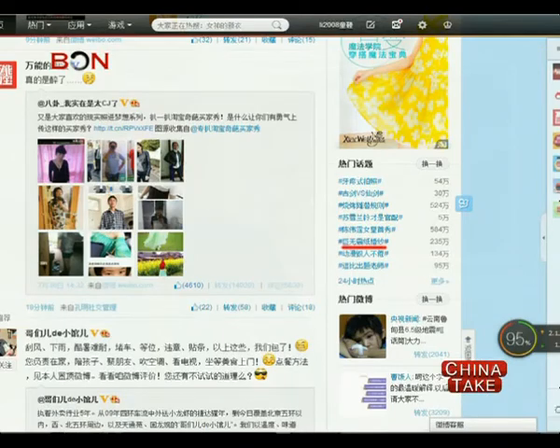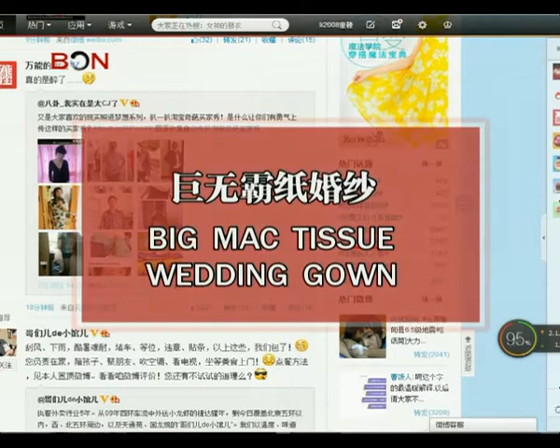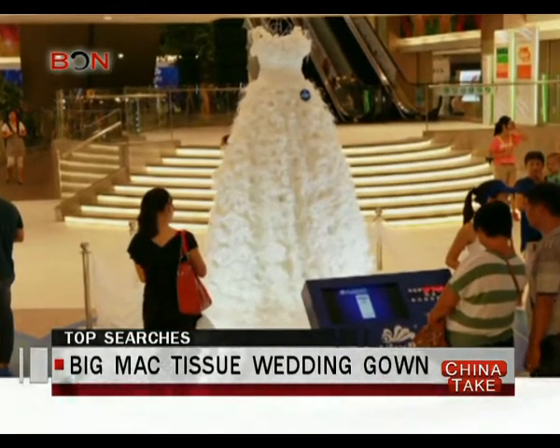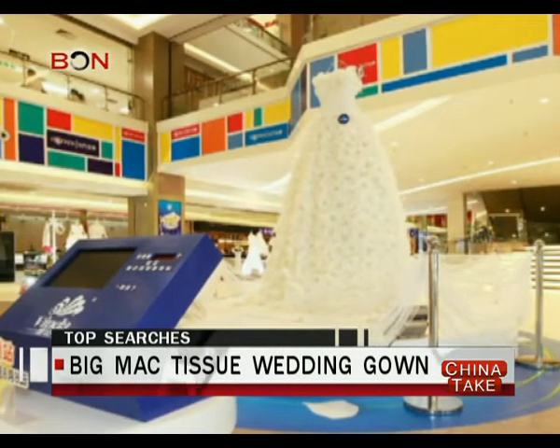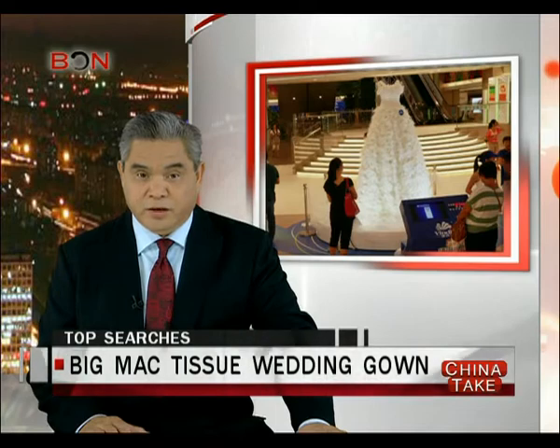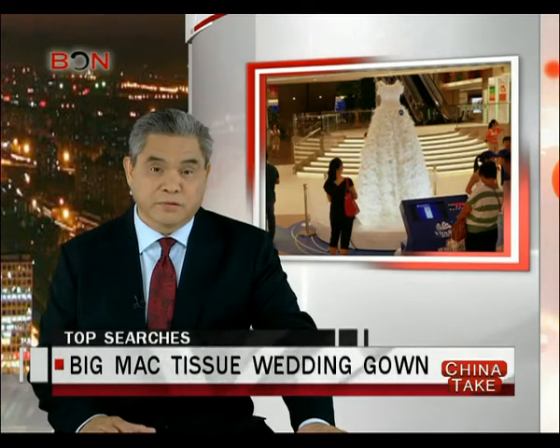Turning now to Weibo.com, we have Big Mac Tissue Wedding Gown. What's this all about? Visitors to a Guangzhou exhibit have been impressed by a three-meter-long wedding gown made of tissue paper. They didn't think such an everyday product could be used to make something so beautiful.